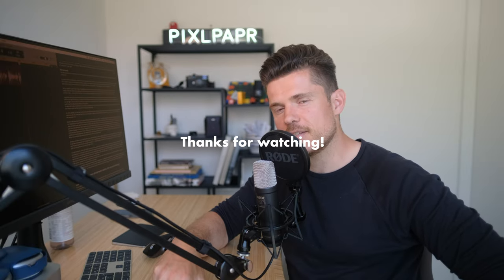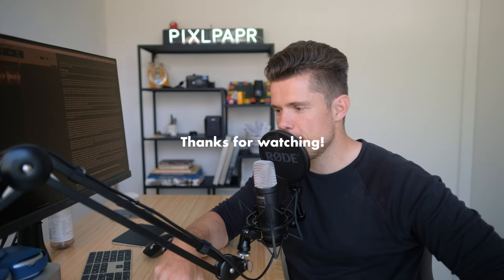So that was basically it for today. I hope you got something out of it, and I hope it brings you some inspiration to go out yourself more and take more pictures. Thanks for watching — see you in the next one. Bye.